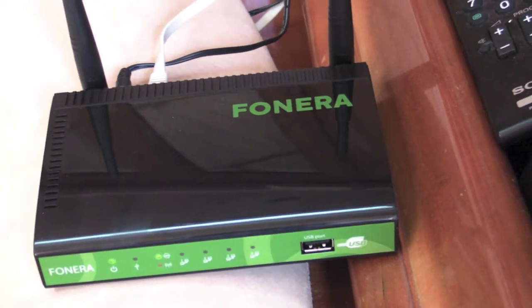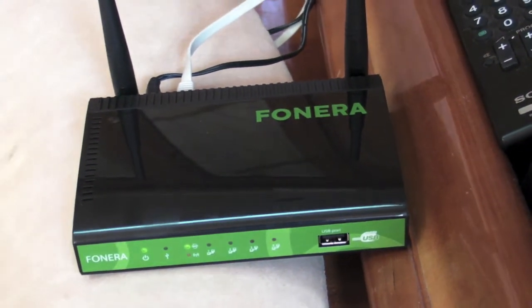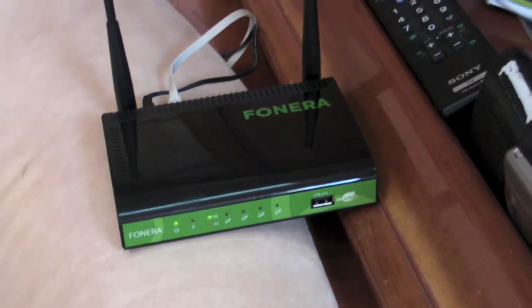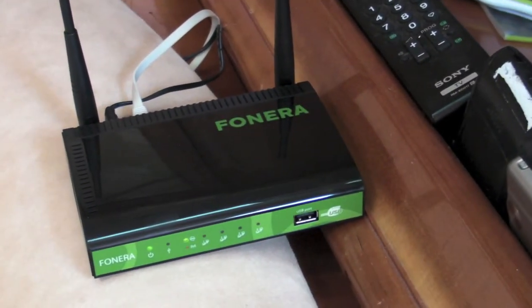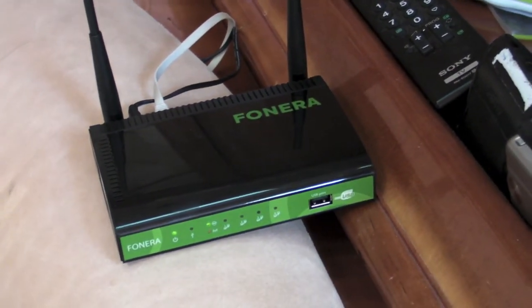This is how the laptops are connected throughout the boat. The Fonera 2.0n receives signal from the bridge and sends it throughout the boat. And that's how we get Wi-Fi from almost 4 miles away.